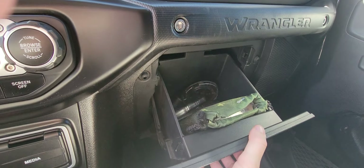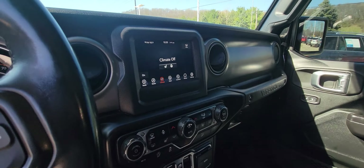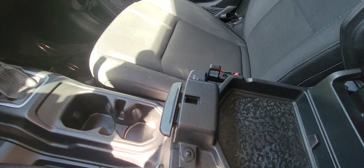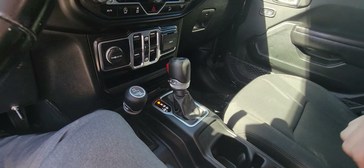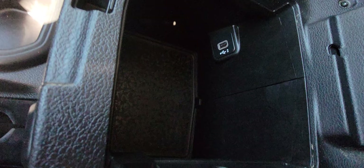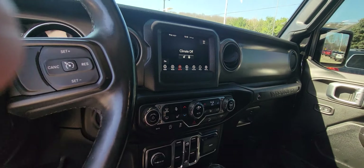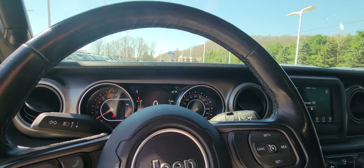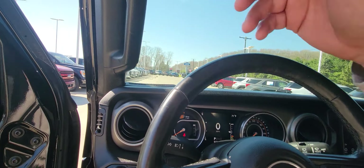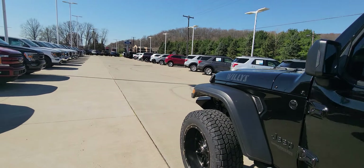There's a little glove box there, a little cubby hole up here — a nice little spot for you. In there you also have a charging option. Overall, just a very nice Jeep that was done right.